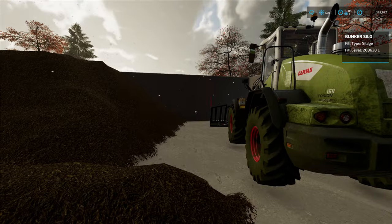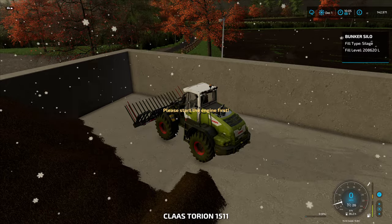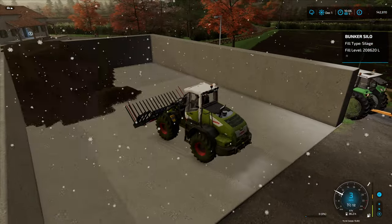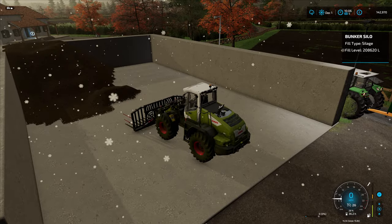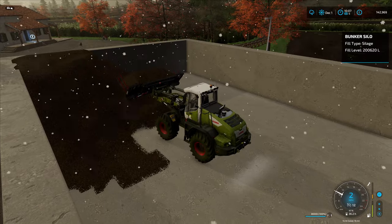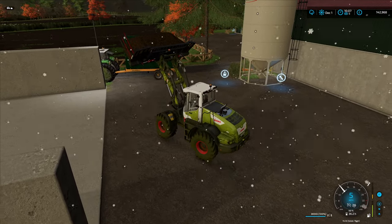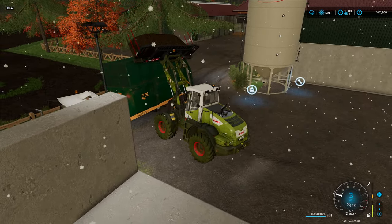We've got about 200,000 litres of silage - even selling 100,000 litres would be pretty good. This is our way of making money now; it makes better money for us than going out on contract. We can't sow grass now, it's too late in the year, so we have to wait until March.